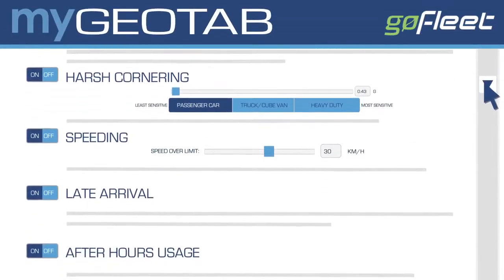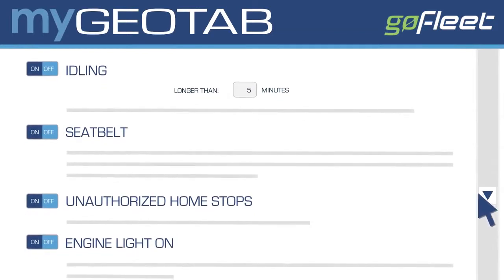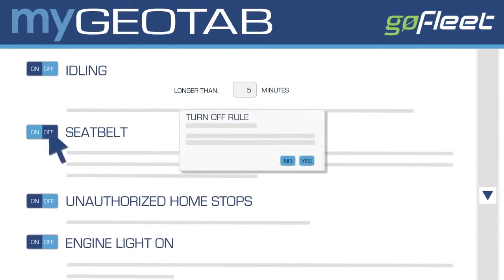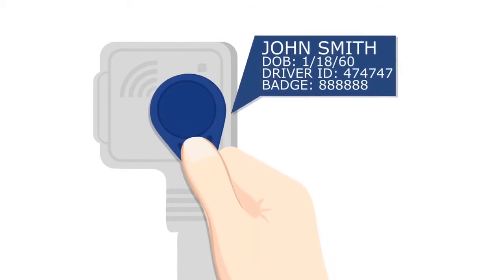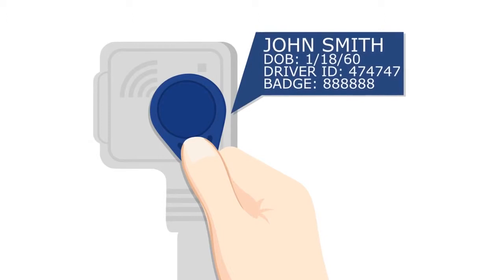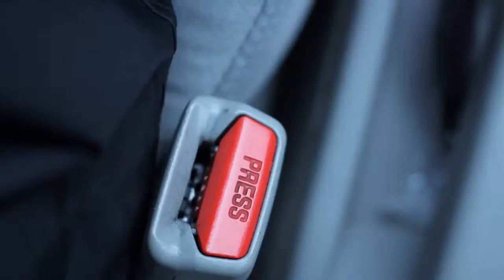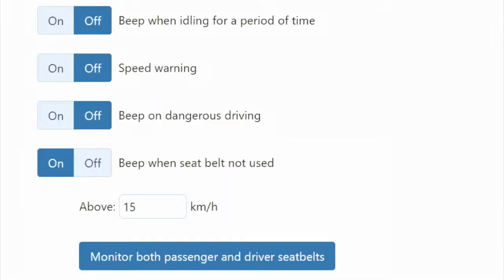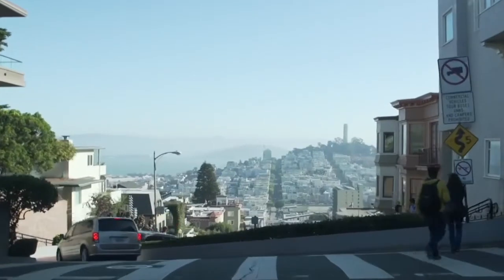MyGeotab rules can be set up to monitor unsafe driving behaviors. These are easy to configure and can be turned on or off with a simple mouse click. The Driver ID key option allows drivers to identify themselves and is associated with a specific fleet vehicle. With identification verified, driver and passenger seatbelt usage can now be managed, and a warning can be turned on to encourage drivers to put their seatbelt on.